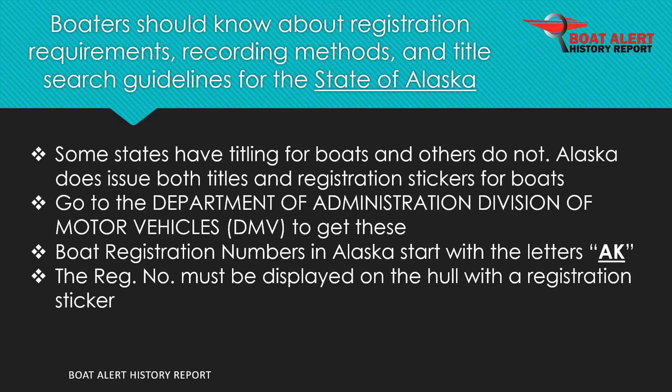Boaters should know about registration requirements and fees, recording methods, and title search guidelines for the state of Alaska. To start, Alaska does issue both titles and registration stickers for boats. This is done at the Department of Administration Division of Motor Vehicles, DMV.